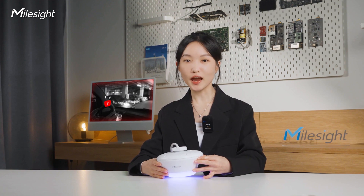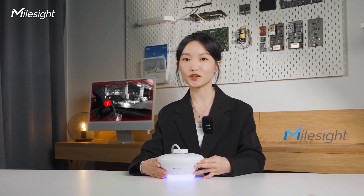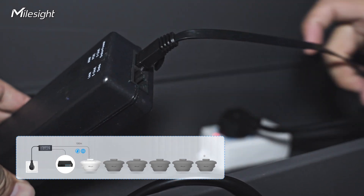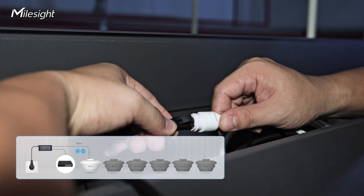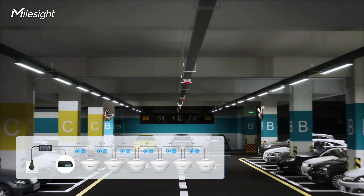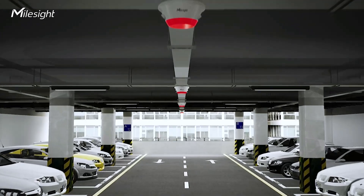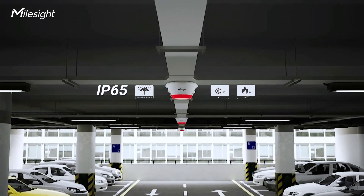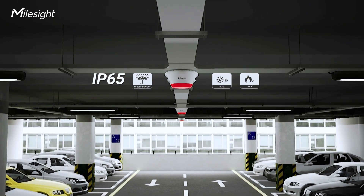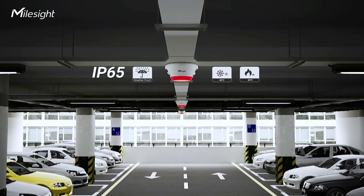With its advanced parking space management features, our parking system provides additional advantages through PoE Daisy Chain, allowing multiple devices to be powered and connected, simplifying installation. In addition, with an IP65 protection rating, this camera can still ensure reliable performance even in challenging environments such as semi-open parking lots.